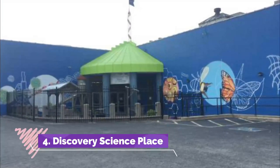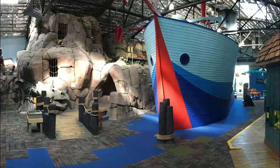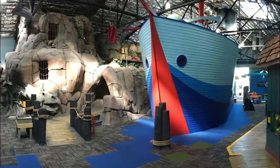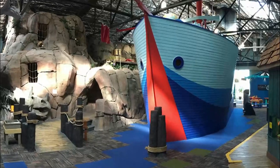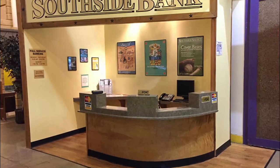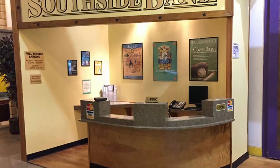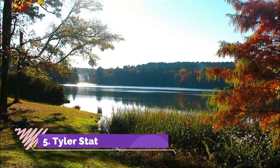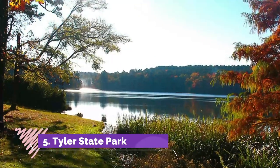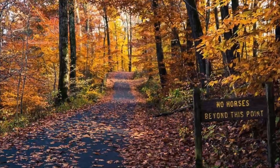Number four: Discovery Science Place. Discovery Science Place offers a fun-filled, interactive, and hands-on educational experience for children of all ages. The museum is home to an array of exhibits including a large man-made cave with a built-in earthquake simulator and various rock sediment displays.